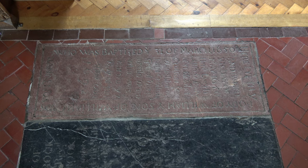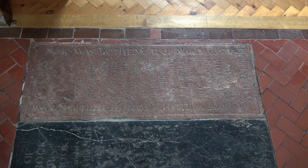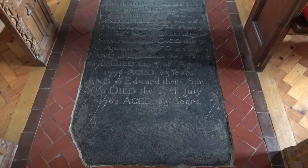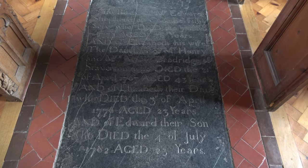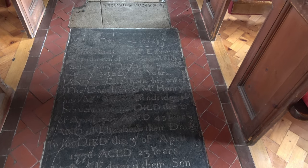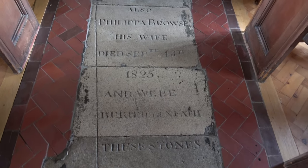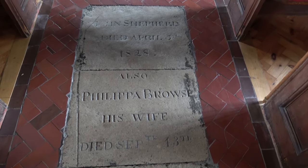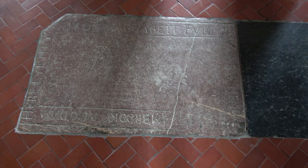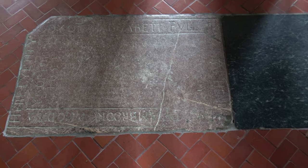On the floor are some stones engraved. This one mentions somebody who was baptized on the 31st of March 1650. Here in the main aisle is this large black stone with a date of 17-something on it. And then as we walk down the main nave we can see the dates 1825 and 1828, and this one here it's possible to make out the date 1625.